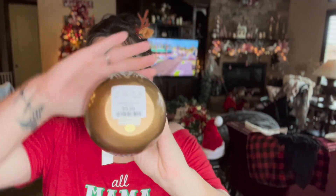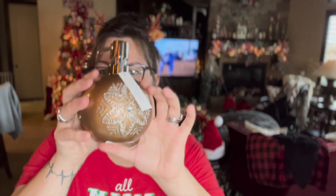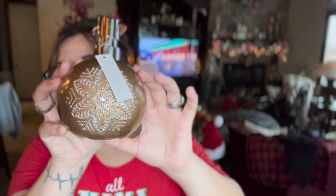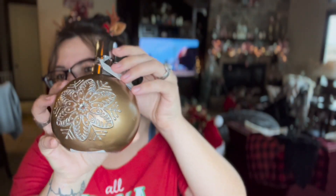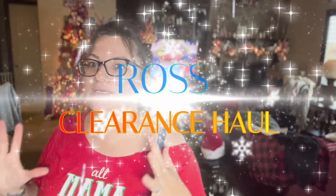The soap dispenser was $9.99 and with 50% off it was only $4.99. It's cute — look at the snowflake design, it's really adorable. Okay, so that's it for HomeGoods. Let's now quickly do Ross because I have my two favorite things to show you.